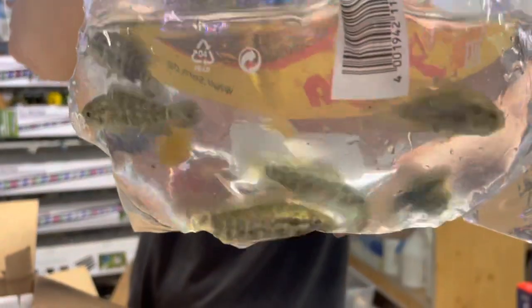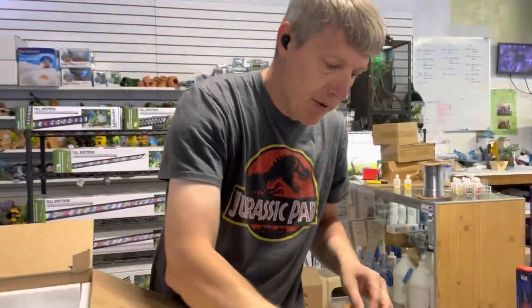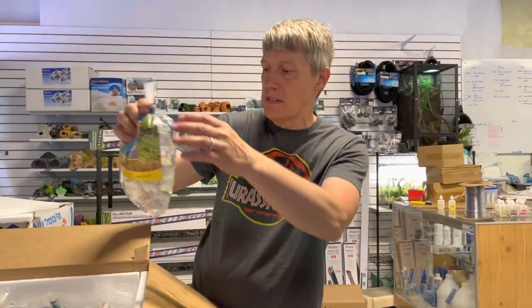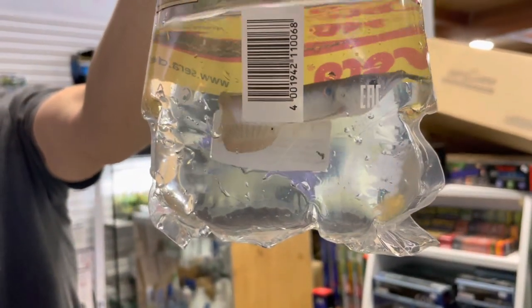Jaguar cichlids — haven't had these in a while. Jags are a big cichlid. They get called big, mean, and nasty. Compared to some of the other big cichlids, not particularly big or nasty, but cichlids — not to be underestimated either. That is a very big fish, going to be anyway.